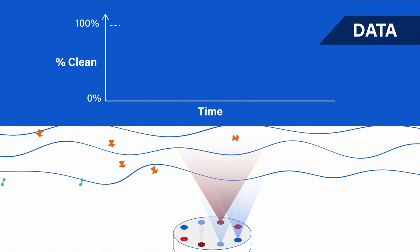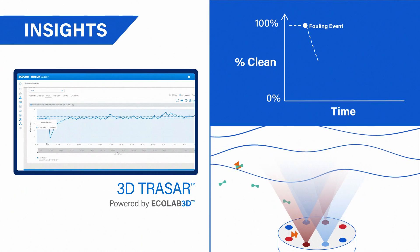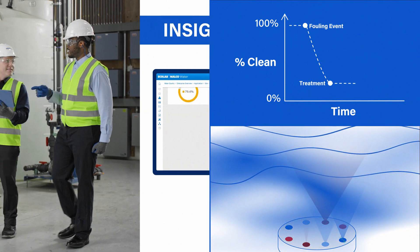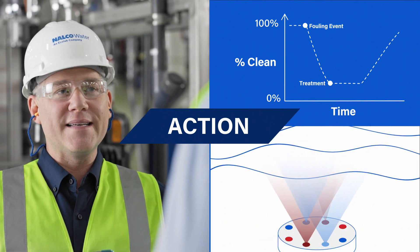Data from the sensors is then analyzed in real-time and displayed as the Nowco Water Deposit Index in the Ecolab 3D Digital Platform. Insights into the specific deposits in your cooling water drive targeted, more effective, corrective actions to help prevent operational problems and minimize your operating costs.